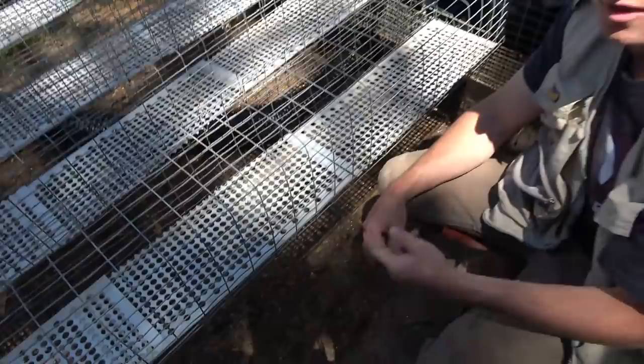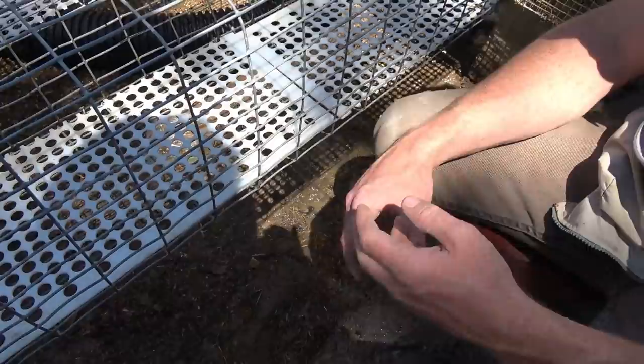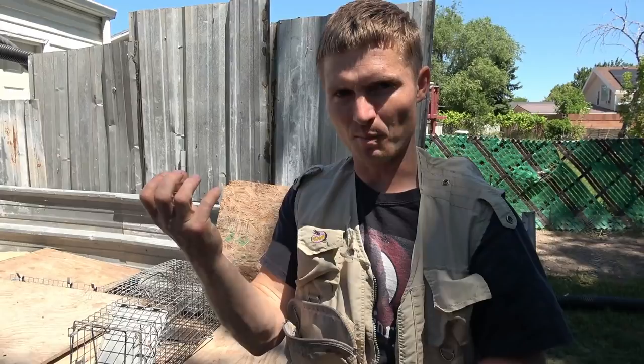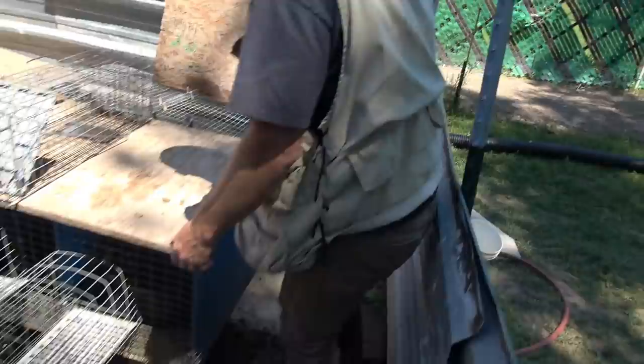I used to use just wood, but there was a problem — it soaked up any urine, blood, or feces and was hard to keep clean. This plastic is really slick. You spray it and it's clean — any blood from feeding, any feces, any urine just sprays right off. It isn't porous so it doesn't absorb moisture allowing bacteria to grow. It stays way more clean, yet it's good for their feet.